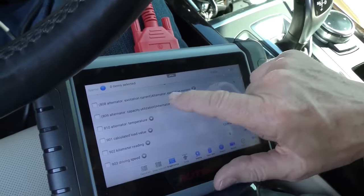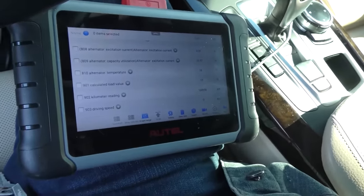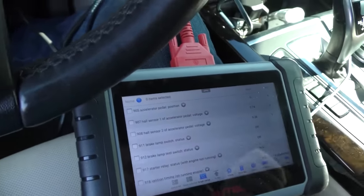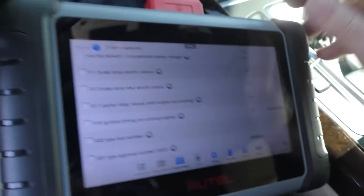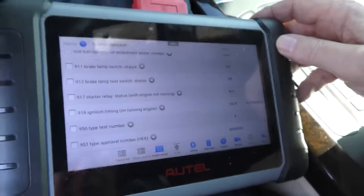Alternator temperature, alternator excitation current — you can really analyze these things if you want to go that far. It shows you the whole sensor — accelerator pedal voltage sensor one, sensor two pedal voltage — they really make it so you can analyze this stuff. Ignition timing on a running engine: it has three degrees Kurbelwinkel, 3.75, 4.5 — we'll rev it up of course and it'll go up with advanced timing. This is actually in excellent shape.